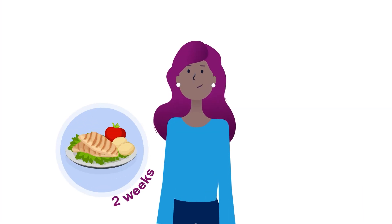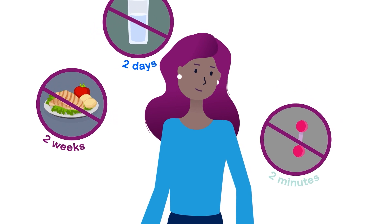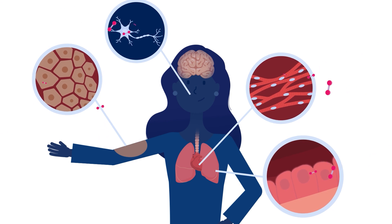You can live for two weeks without food, two days without water, but only two minutes without air. Every single organ in your body is made up of cells, and they all require oxygen for you to live.